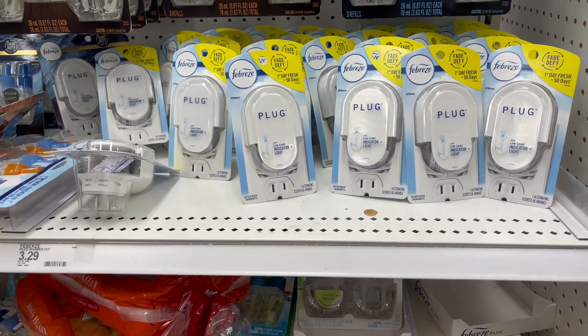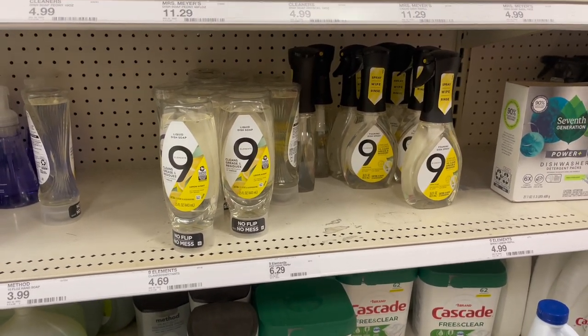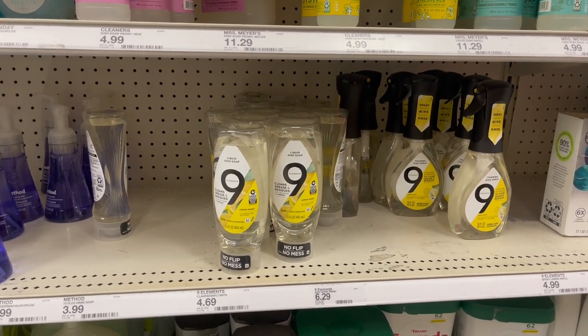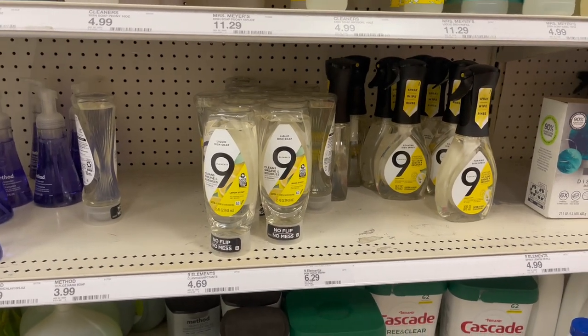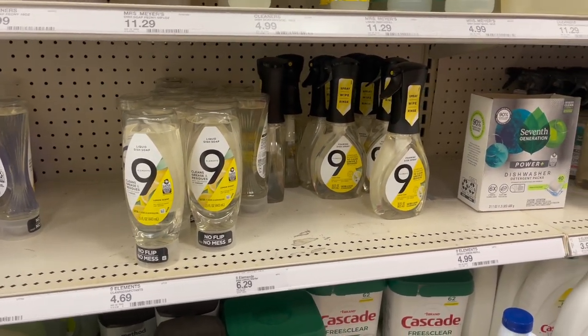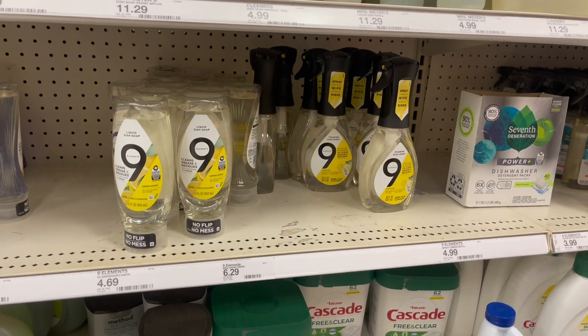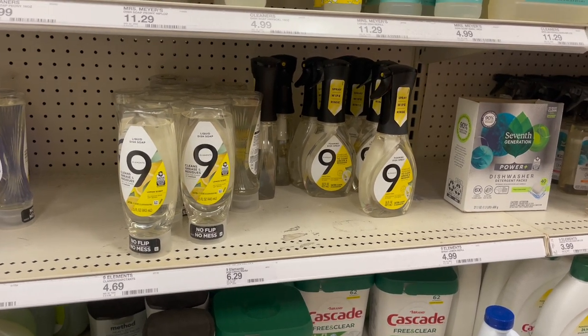I was looking for the Nine Elements dish soap, but it looks like they've replaced it with new ones — the no-flip, no-mess version. But if your store still carries the regular dish soap priced at $3.99, pick up one because we have a $3 Target Circle digital coupon making it just 99 cents. Pick it up if your store has it.